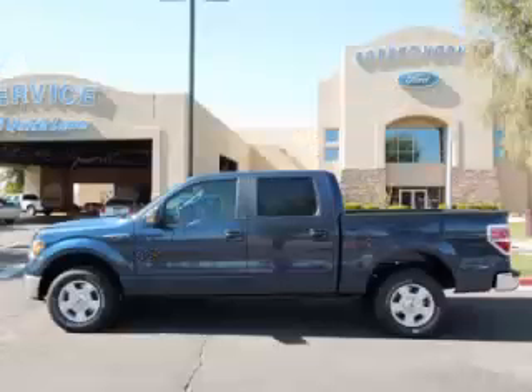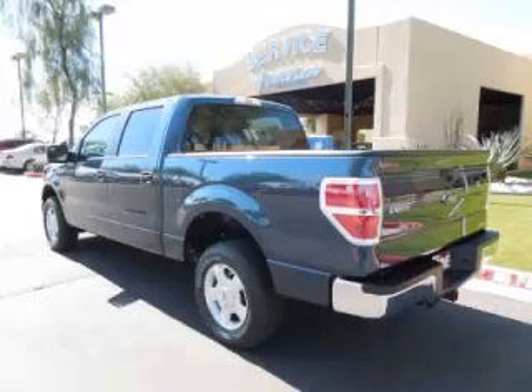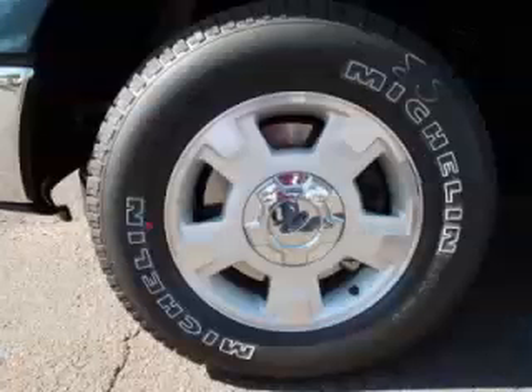This is a 2013 Ford F-150 XLT, complete with a 5.0L V8 engine. Top features include overhead console, tinted windows, traction control, electronic dash, and digital compass.